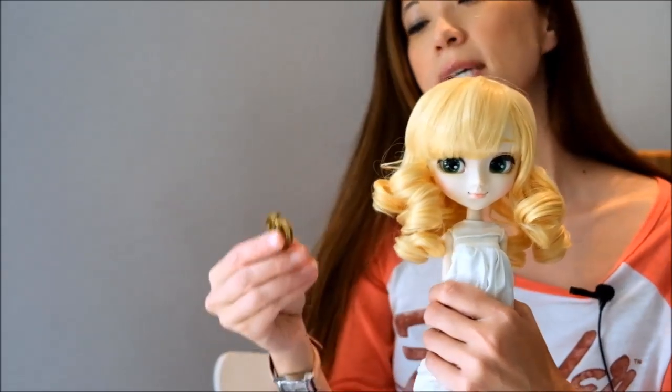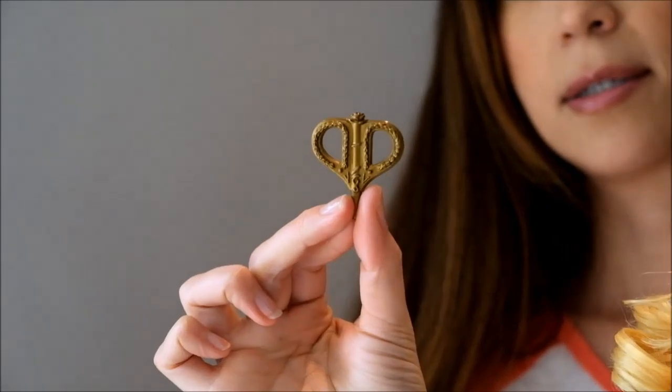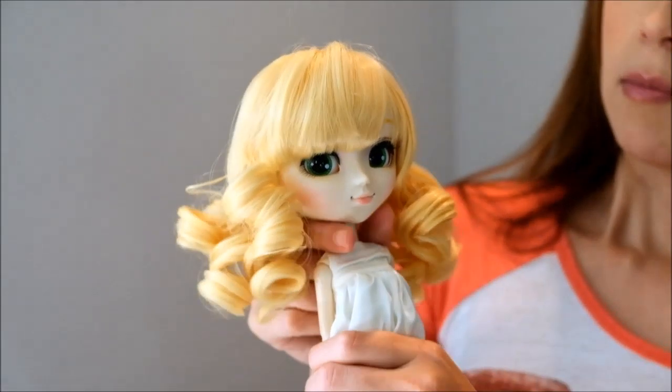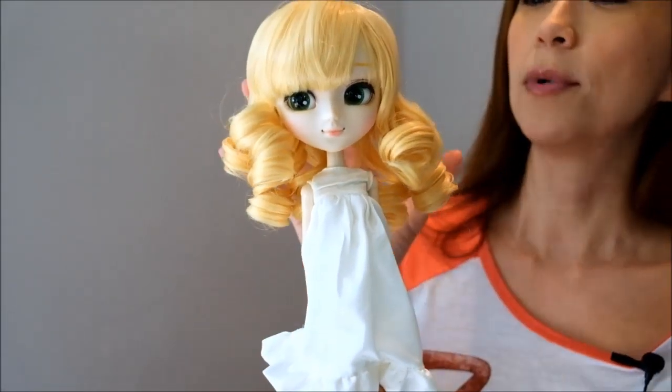She also comes, just like the other dolls, with a key — it's just plastic. And that's it. She doesn't really come with anything else, and that's okay because she's adorable by herself.